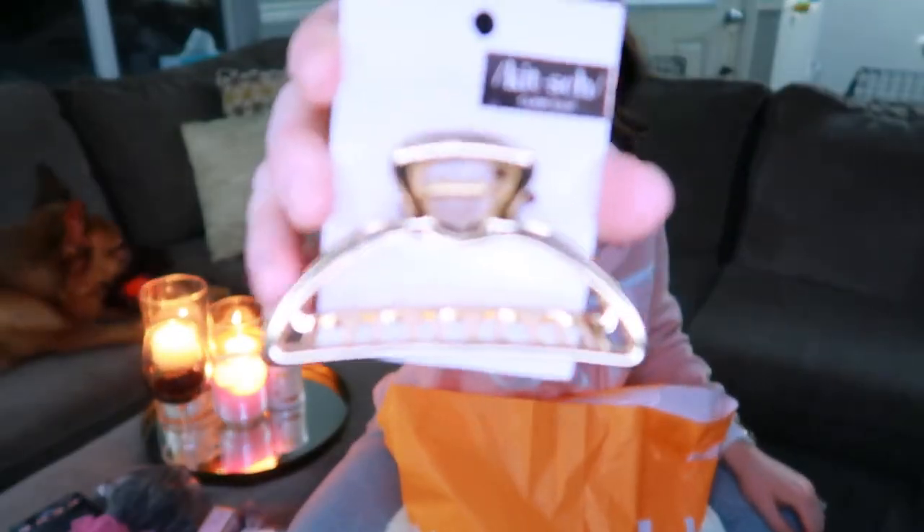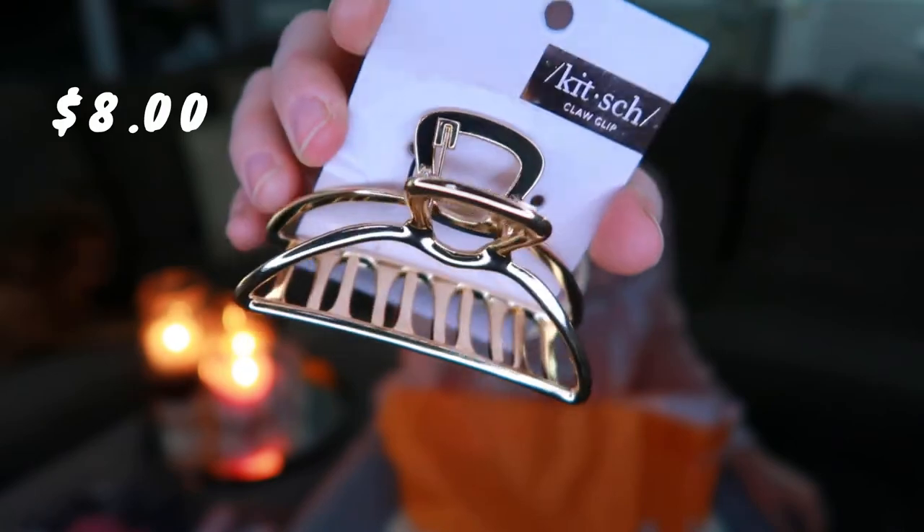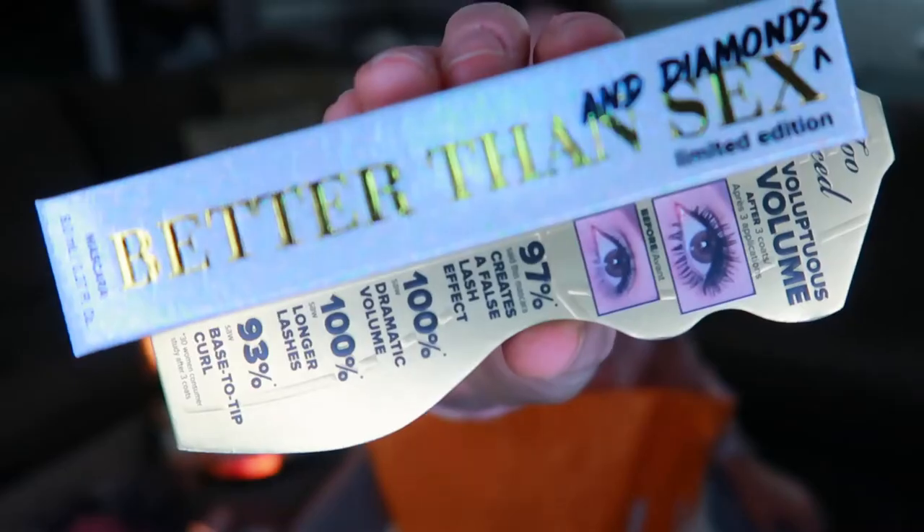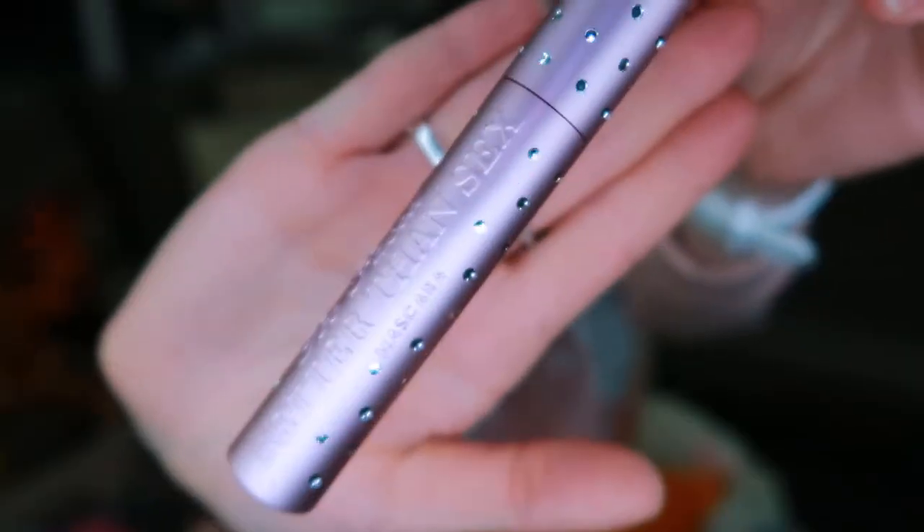I got this other little hair clip — a super cute little clip. I also got Better Than Sex Mascara by Too Faced, and I'm super excited about this. I'm probably going to keep the container because it's so pretty, sparkly, and cute. I've never used it, but I think I'm really going to like it.